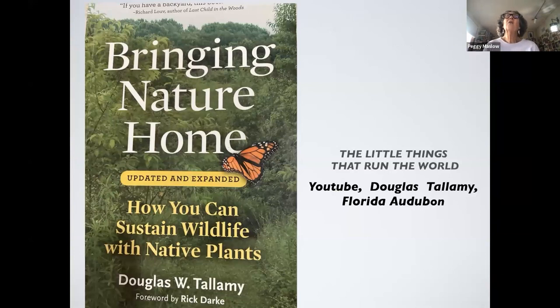I read Douglas Tallamy's book Bringing Nature Home, probably 14 years ago. He also has on YouTube a very good talk called The Little Things That Run the World, which I'll show you. He's a fantastic speaker, and if you aren't convinced that you can do something to help wildlife, he convinces you. He convinces you to remove some of your lawn, plant more native plants, and not use chemicals, pesticides, and herbicides.